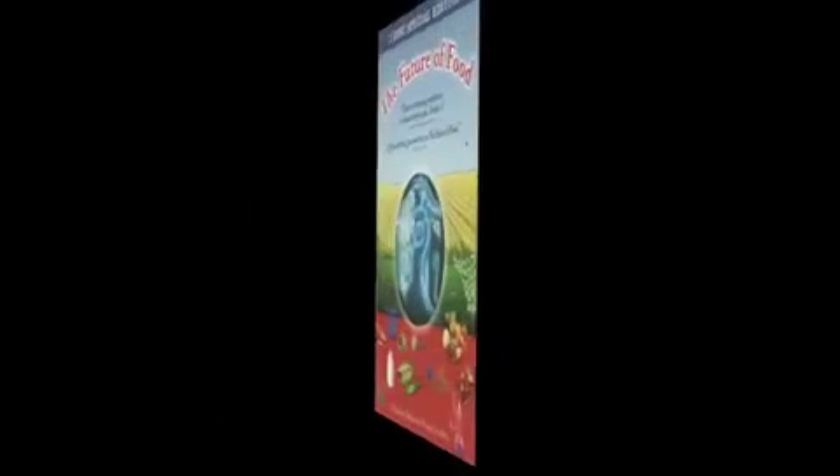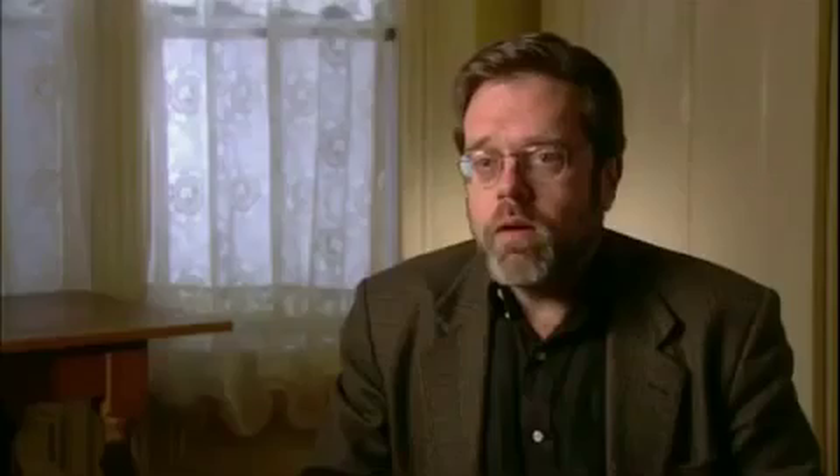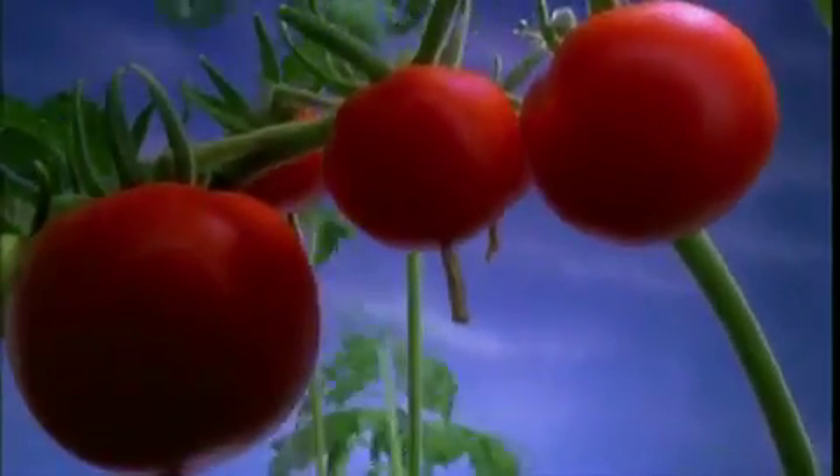A documentary called The Future of Food by Deborah Coons Garcia explains it best. Genetic engineering is really a radical revolution in food production — it's really a cell invasion technology. People have heard about taking a flounder gene and putting it in a tomato so the tomato can last in cold temperatures. But what really happens is the only way you can do it is to invade the cell of the tomato and deposit the flounder gene. And what's good at invading cells? Bacteria and viruses.